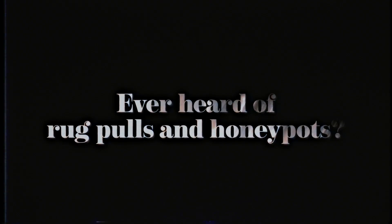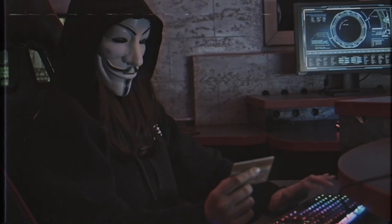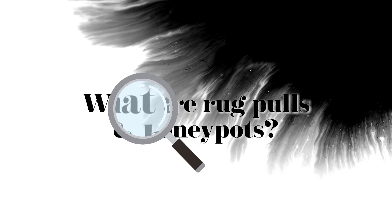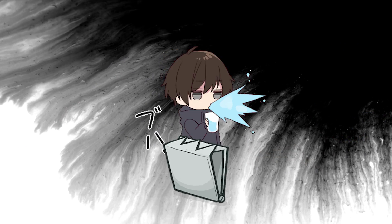Ever heard of rug pulls and honeypots? These are terms used to describe crypto scams that have been stealing millions of dollars from investors. In today's video, we're going to find out what exactly rug pulls and honeypots are, and how to spot them so that you and your precious crypto don't get trapped.